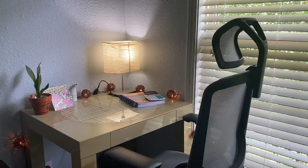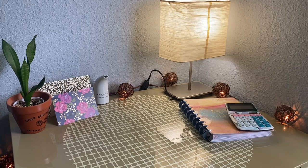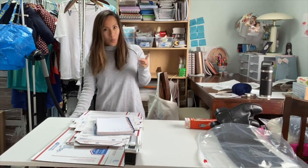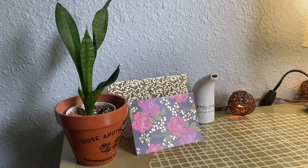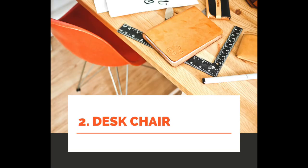Essential number one: a desk. There is something really powerful about having a space to call your own for your work — somewhere where you don't eat, somewhere where you don't sleep, but somewhere where you sit down and know that this is a time to get to work. I personally have about three different desks that I use for different purposes. The desk I'm showing right now is the one in my master bedroom where I do a lot of computer work, whether I'm listing or editing YouTube videos. I also have a standing desk from FlexiSpot where I do a lot of my shipping, and then a coffee table as another surface for my reselling business.